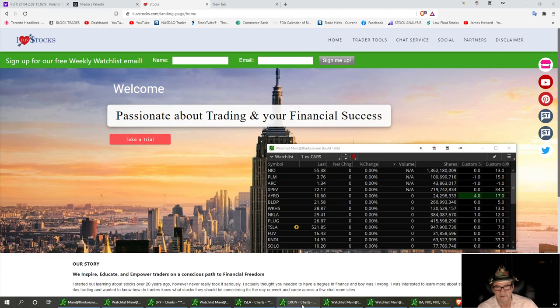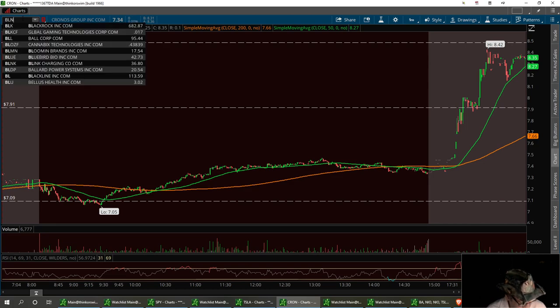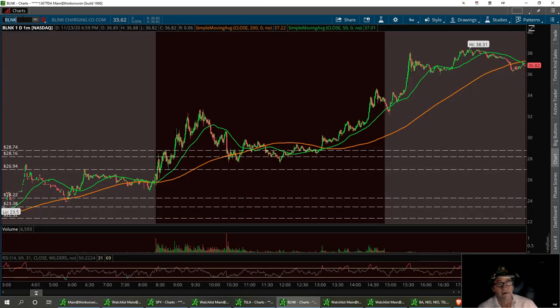I want to pull up Blink first. Blink had a real good run yesterday. Let's add Blink on here — B-L-N-K. We've got a couple of support levels. I always like to talk about the previous highs on the next day. So we're on Blink right now. It had a pretty nice little pop after hours. Let's go ahead and draw a support line right here at $34.60.